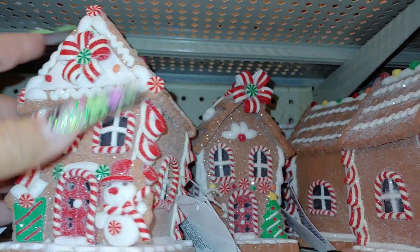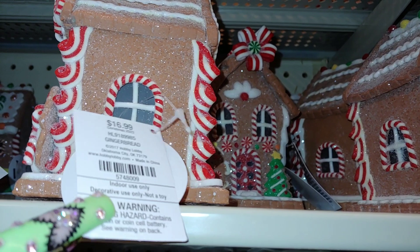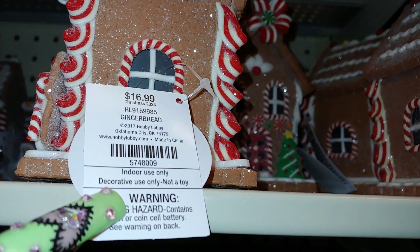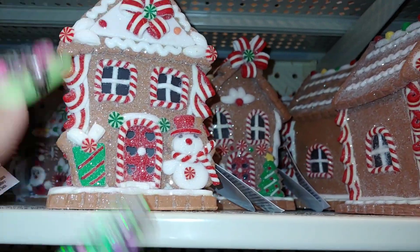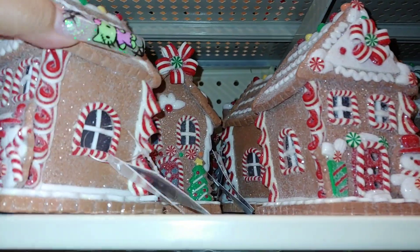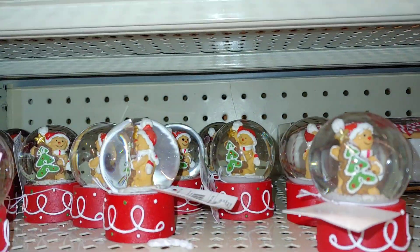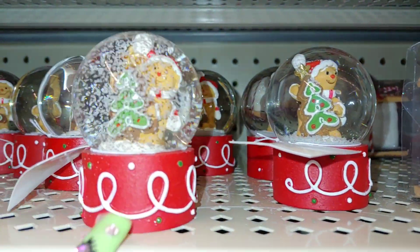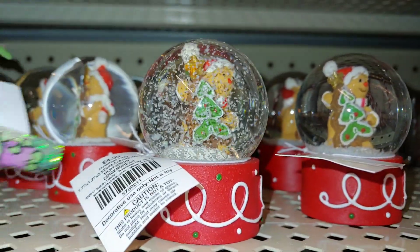Then they have these little mini gingerbread houses — small and tiny. They want $17 and they light up, but I'm not going to get these since I have several already that look similar. Also little tiny baby snowballs right here — these are $5.